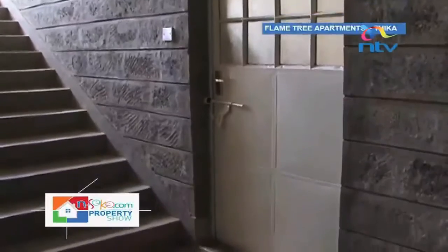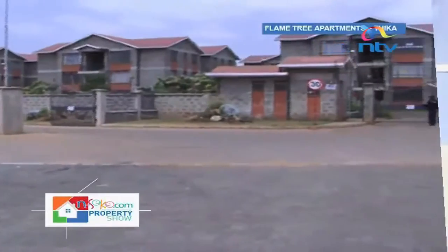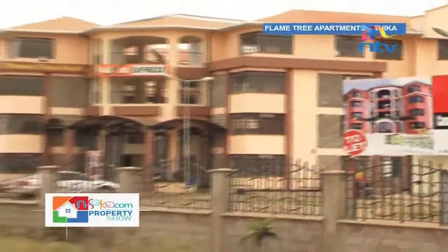Thika is rife with real estate activity as apartment buildings pop up at quite a rapid rate. Both individuals and families are choosing Thika as their preferred abode for two reasons: firstly, access through the Thika Road Superhighway is very good, especially if you're working in the city; and secondly, even if you're staying within Thika town, the town itself has plenty of social amenities to cater for you and your family.